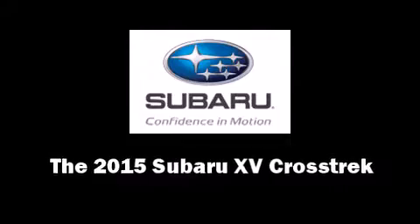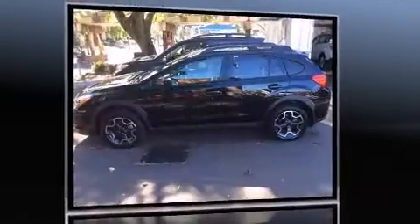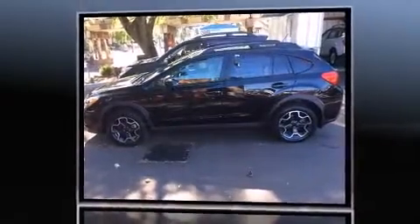Climb inside the 2015 Subaru XV Crosstrek. It features all-wheel drive versatility, an automatic transmission, and a 2-liter 4-cylinder engine.